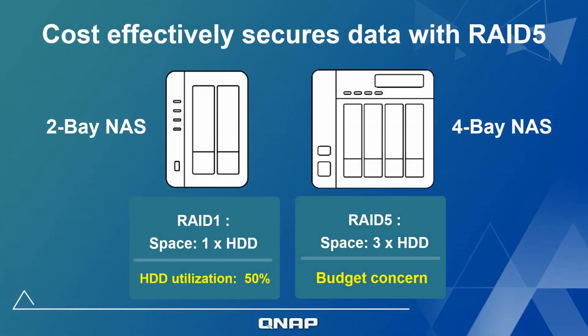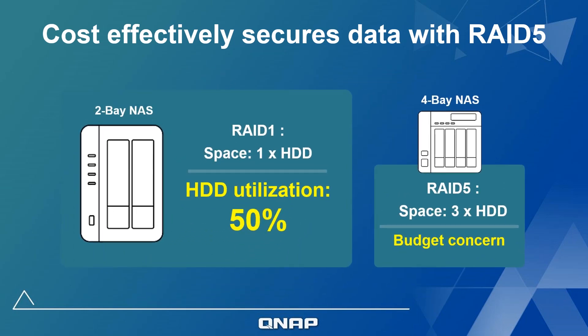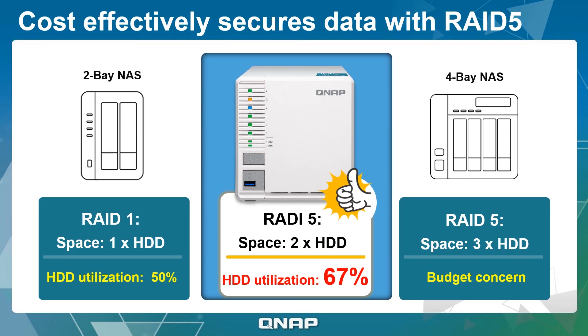Before the emergence of 3-bay NAS, entry-level NAS were generally limited to 2-bay or 4-bay solutions, which support RAID 1 and RAID 5 respectively. RAID 1 provides dependable protection at the cost of only being able to use half of your total storage space, and RAID 5 on a 4-bay NAS means higher cost for both the NAS and the disks. A 3-bay NAS provides greater balance by both optimizing your available storage and by minimizing costs.